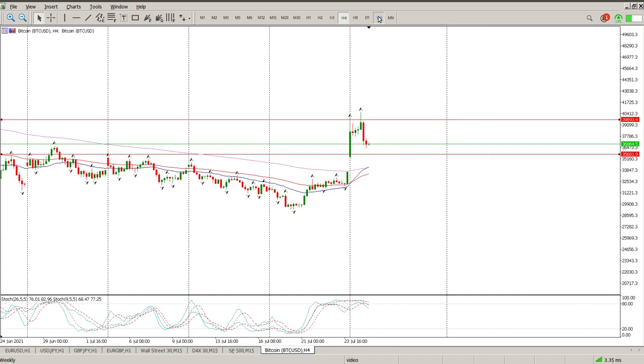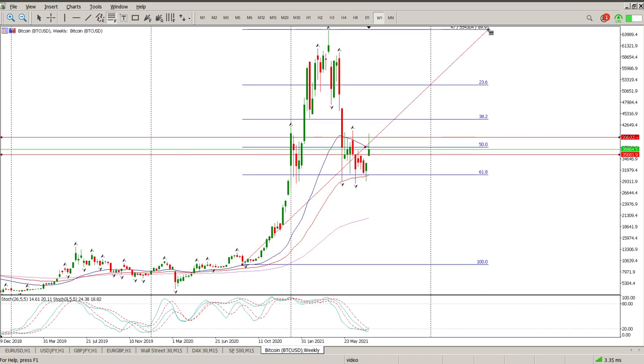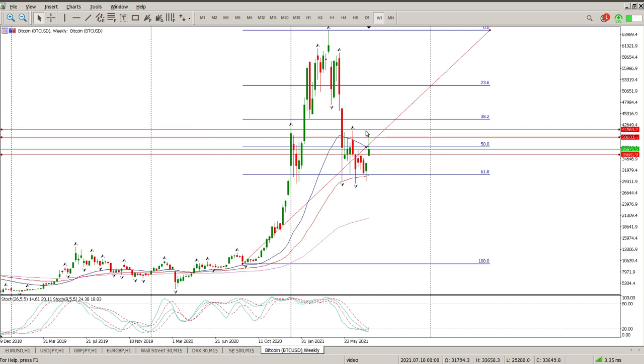Coming to the weekly, this was a fairly solid defense of 61.8. I need to get above this weekly high here — that area there — for it to be validated in my eyes. That would be 41,500, 41,560.